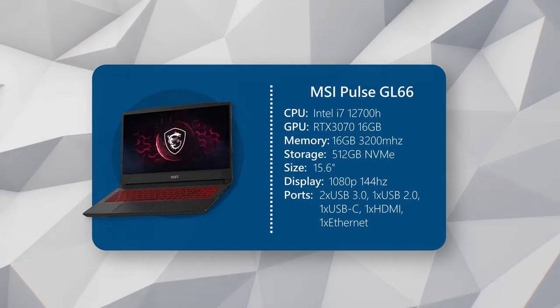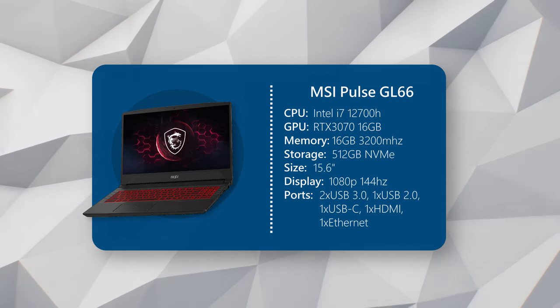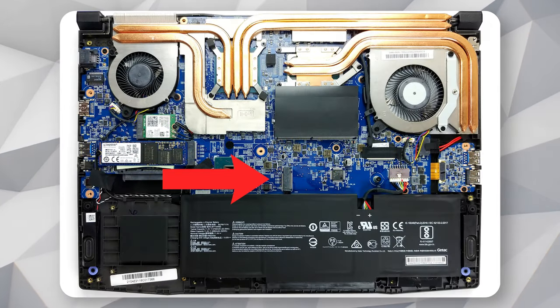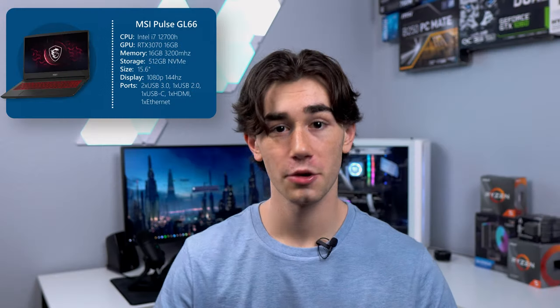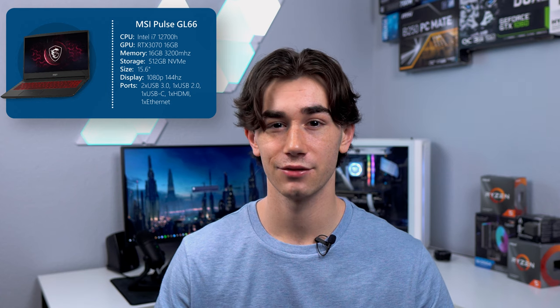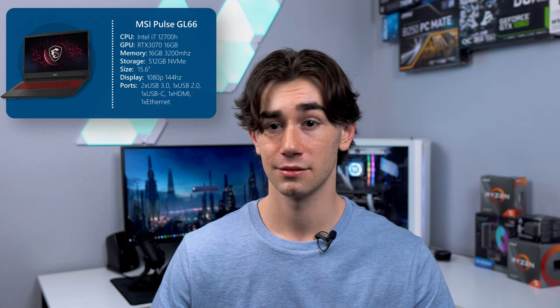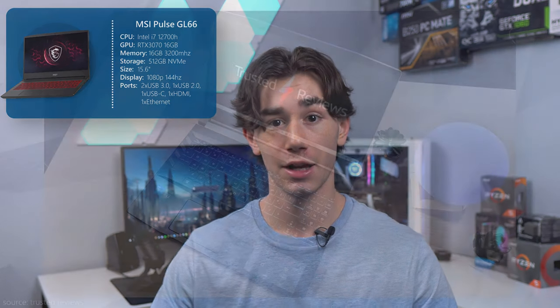As expected, $1,500 is going to get you a total powerhouse that can run absolutely anything at high settings. For storage, you're getting a reasonable 512 gigabytes in an NVMe SSD. 512 gigabytes should be okay for most game libraries, but if it isn't, luckily this laptop does have an additional M.2 slot if you ever wanted to add more. It would be really cool if more companies threw in an extra 1 terabyte hard drive — it's really cheap and gives gamers a lot more comfort when it comes to installing more games.